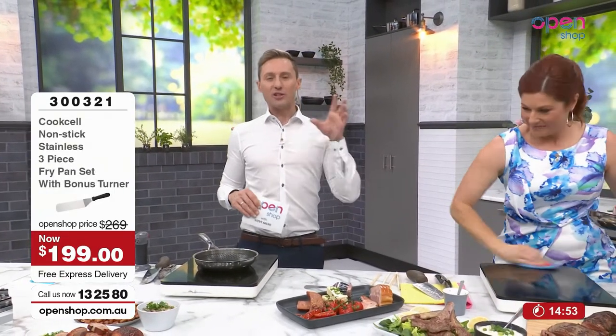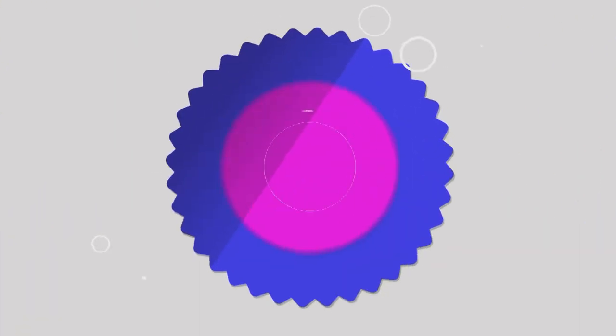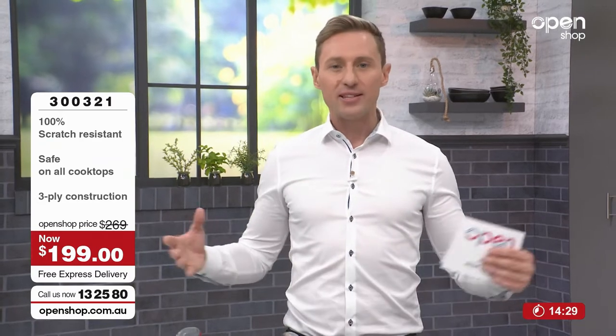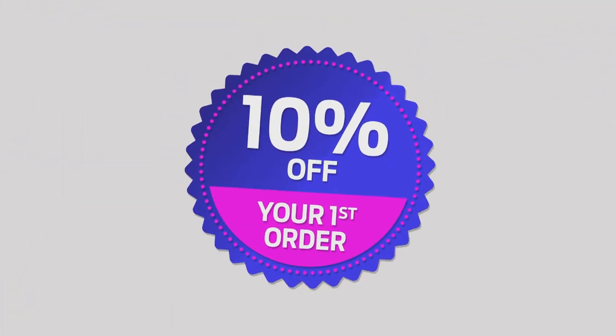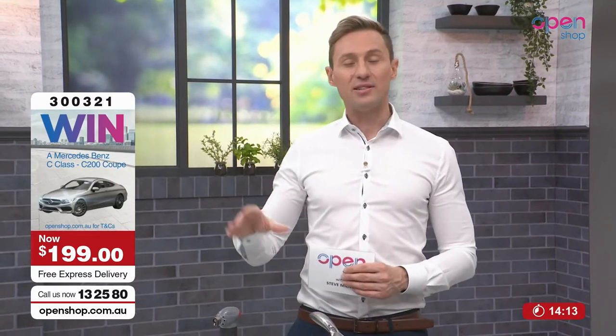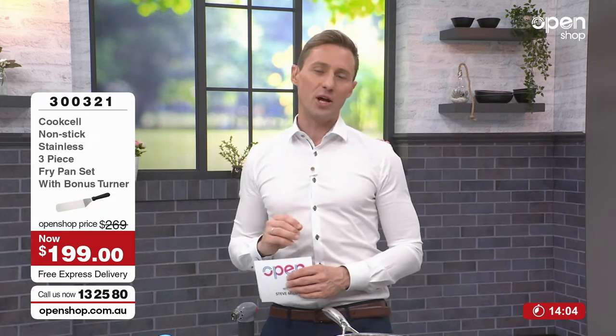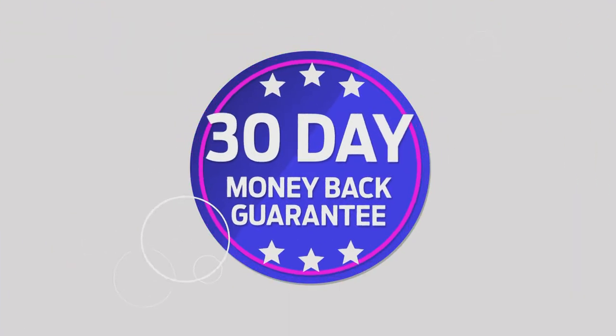This is basically a launch. Let's go through what you're getting — three frying pans: 20, 24, and 26 centimetre, plus the spatula. It's $269 reduced to $199, and it's going to be sent to you with free delivery. Normally delivery could be $20 to $30 for a pack like this — these are nice weighty pans. Plus, if it's your first item at Open Shop, you get 10% off. You go into the draw to win a Mercedes. In September, we're doubling your reward points — normally $10 for every $100 you spend, now $20. The 30-day money-back guarantee gives you confidence to make sure you love these pans.